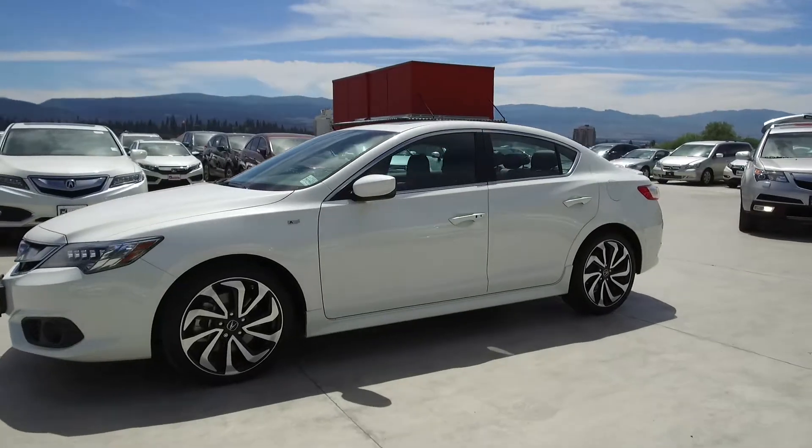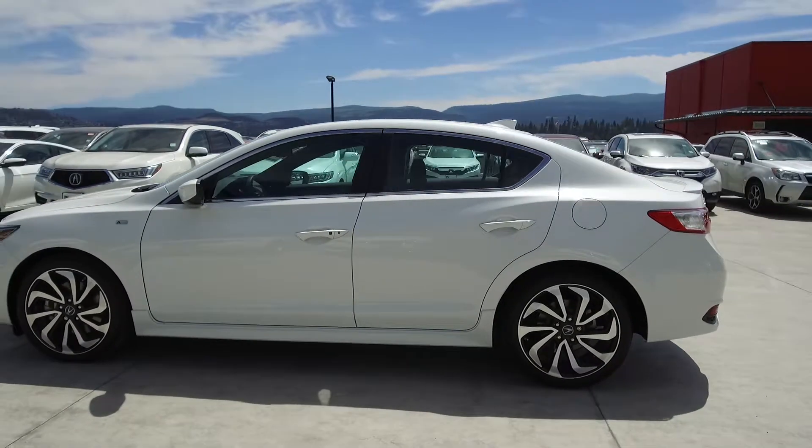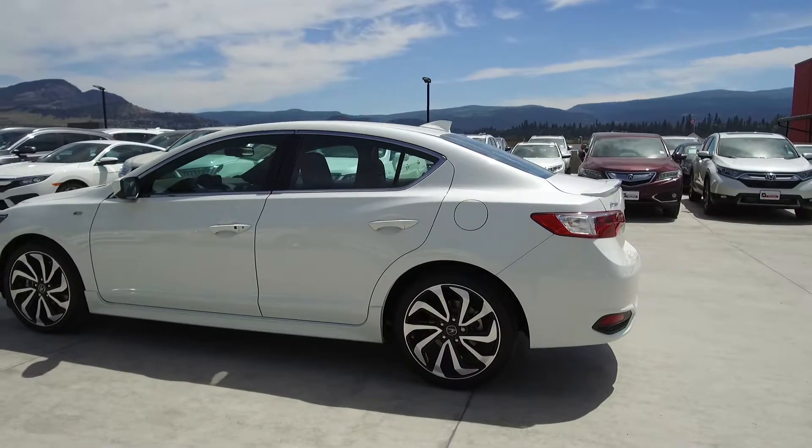This ILX has a clean history with no accidents or damage, was driven by non-smokers, has very low kilometers and is basically brand new.